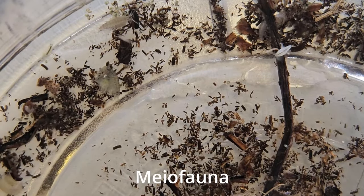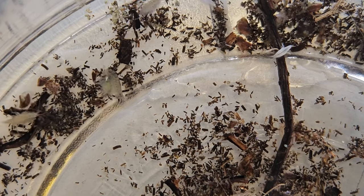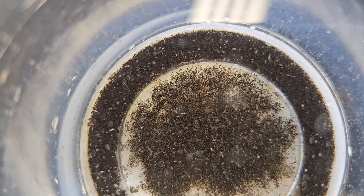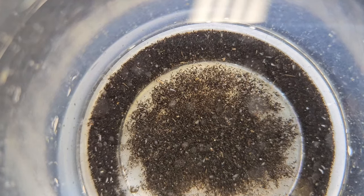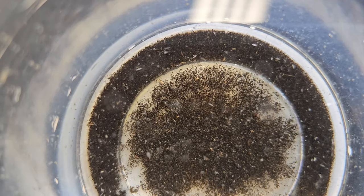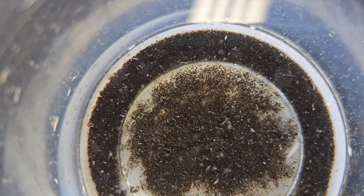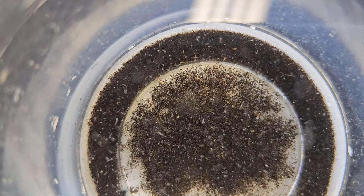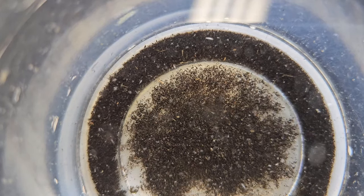This is kind of a middle of the road between micro and macro fauna — sort of that in-between stage. This is kind of the next round of consumers after snails and shrimp, a little bit smaller. Fantastic food source for small fish, and even bigger fish love to eat this kind of stuff.